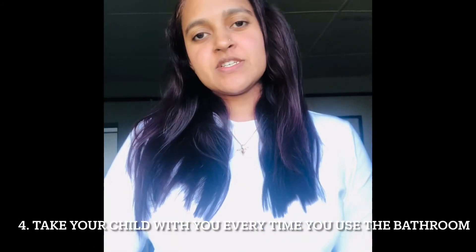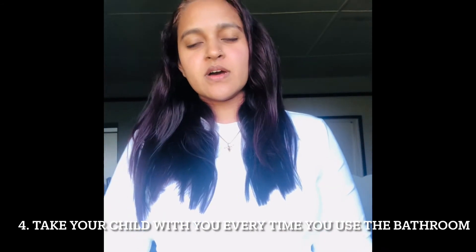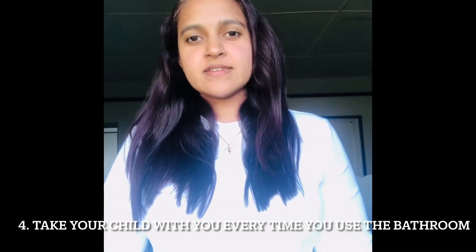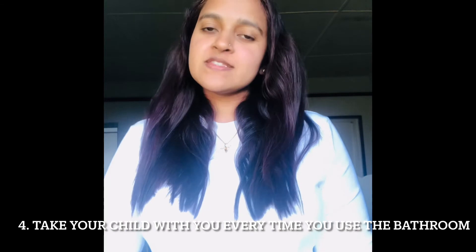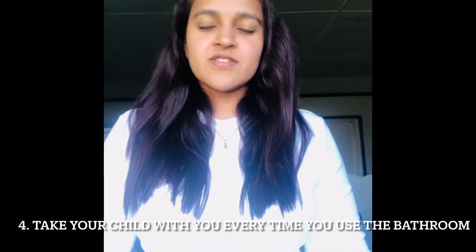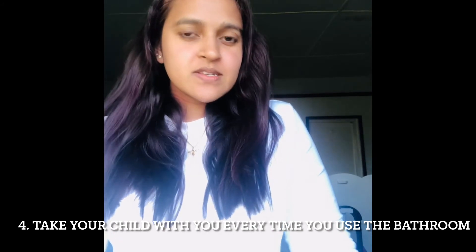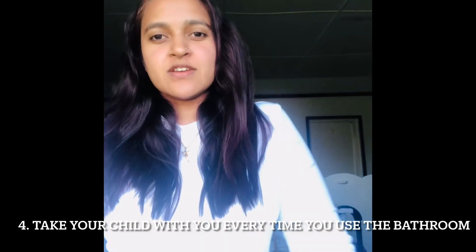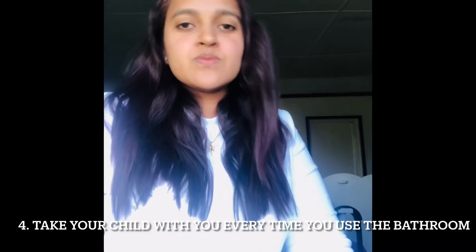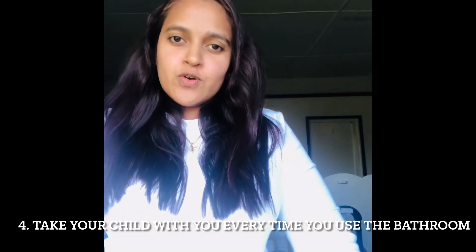The fourth thing I did in preparation was take Ariella with me every time I used the bathroom and let her observe my toilet habits. That's where they learn to clean up after themselves and basic hygiene — it's their first lesson in hygiene, by observing you. It's definitely very important as part of your preparation process to take your child with you when you're using the bathroom so they can observe how mom or dad are doing it, and they'll follow.